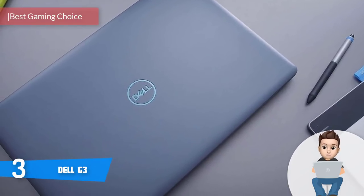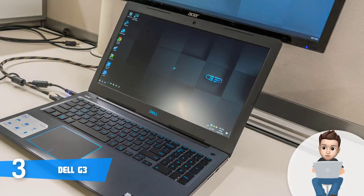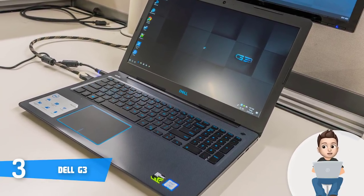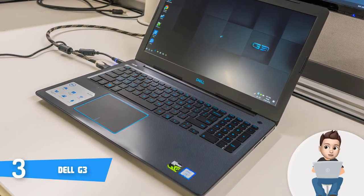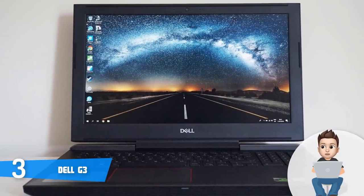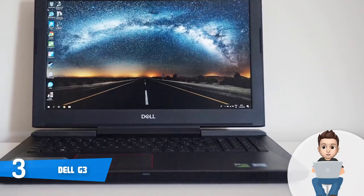At number three we have the Dell G3. The Dell G3 is a top option especially if you're looking for a budget-friendly 15.6-inch gaming laptop that combines exclusive hardware with an elegant design. Design-wise, the G3 sports an aggressive-looking matte black chassis highlighted with blue accents on the touchpad, Dell's logo on the lid, and on the keyboard. Once you open the lid, the first thing you'll notice is the blue-bordered touchpad, which is suitable for casual use since gaming on a touchpad is really difficult.